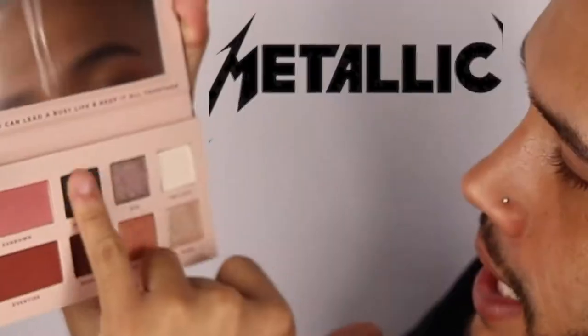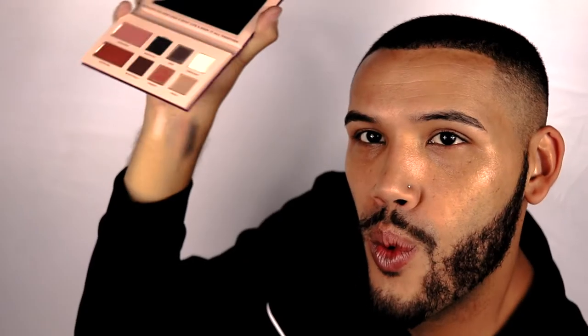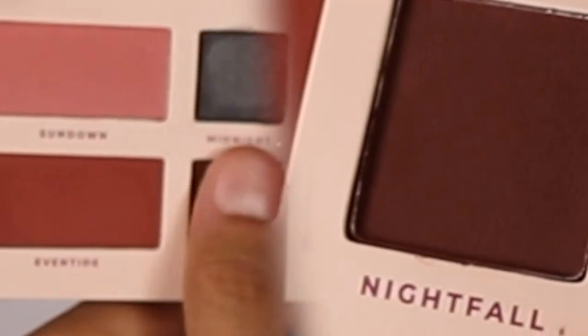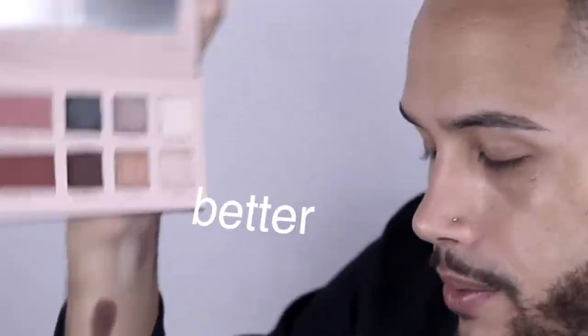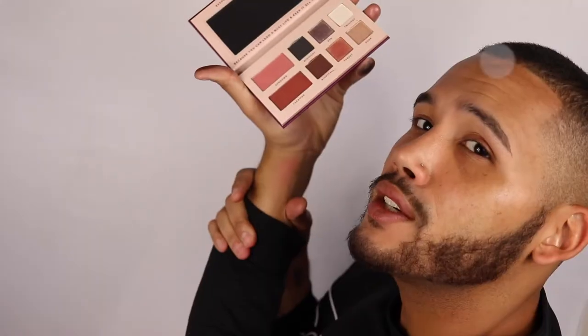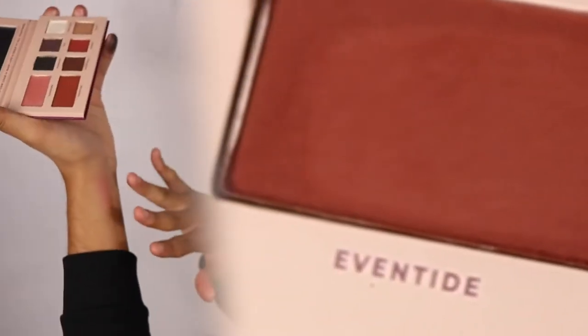Going in with Midnight, which is like an olive green metallic — can't complain. Nightfall, which is like a chocolate brown. The mattes are definitely more pigmented than the shimmers; they're probably buildable but the mattes are definitely a little bit better. Sundown is a blush shade — very light and buildable, it's cute. And then Even Tide — oh wow, really cute, not bad!